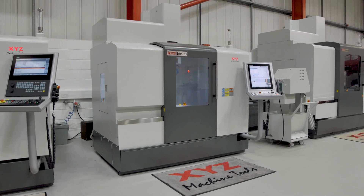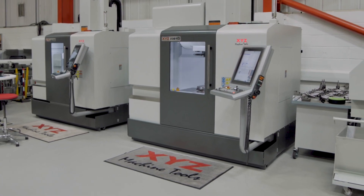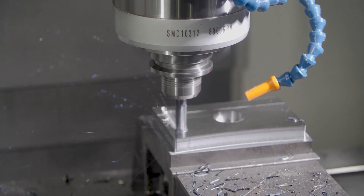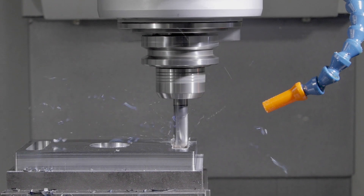The 800HD is extremely popular thanks to its footprint of only 2.25 metres by 2.25 metres, and axis travels of 800 millimetres in the X, 500 millimetres in the Y, and 510 millimetres in the Z axis.